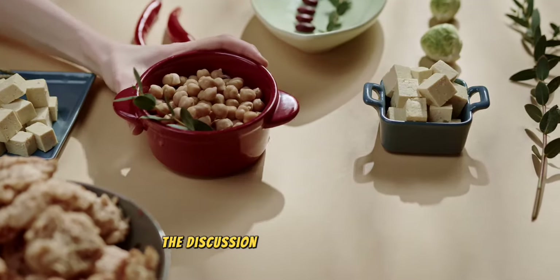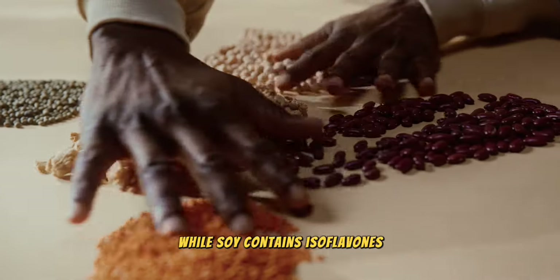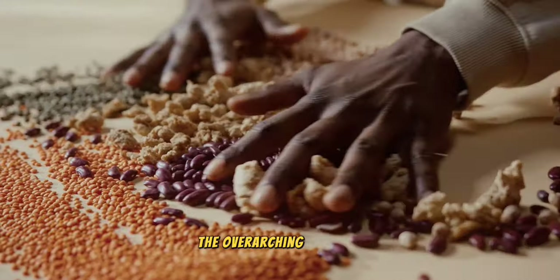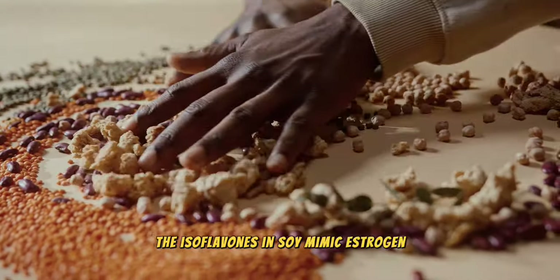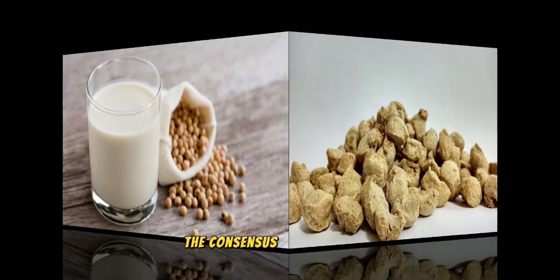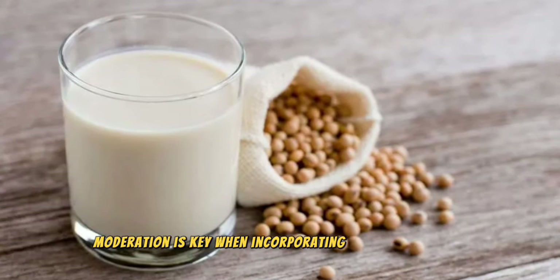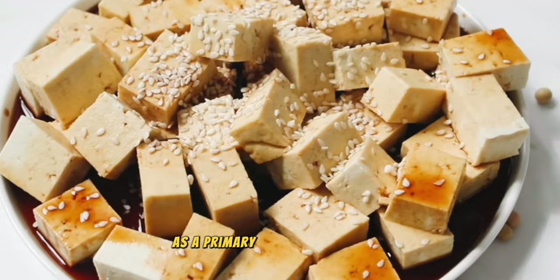Number 7: soy products. The discussion around soy products and their effects on prostate health is nuanced. While soy contains isoflavones — compounds that have been suggested to offer benefits for managing symptoms of prostate enlargement — the overarching advice is to approach soy consumption with caution. The isoflavones in soy mimic estrogen, a hormone that, in excessive amounts, could potentially influence prostate health negatively. Despite some research pointing towards positive effects, the consensus is not uniform, leading to varied recommendations. Moderation is key when incorporating soy into your diet; it's advisable to consume soy products in moderate amounts, integrating them as part of a well-rounded diet rather than relying on them as a primary source of nutrition.